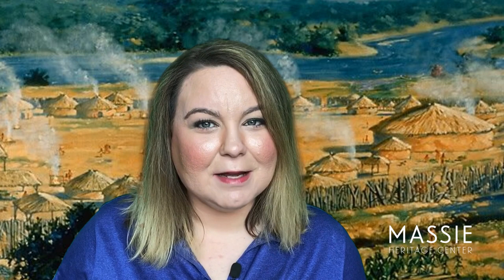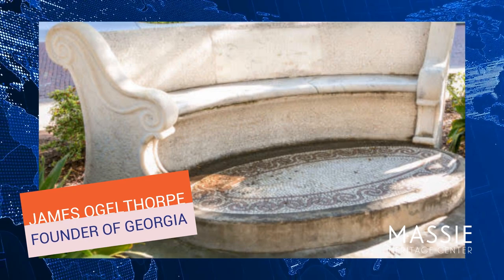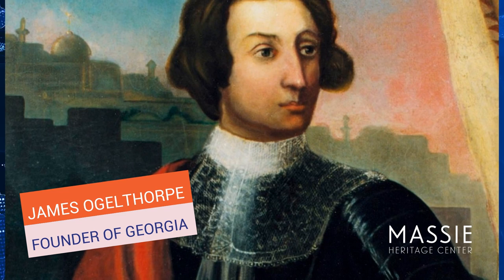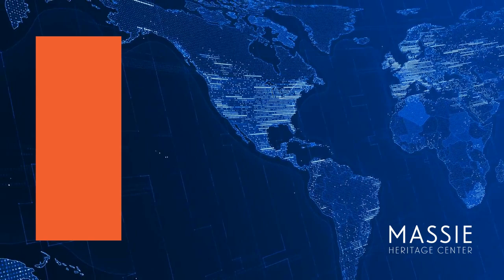The Savannah River is very old and historians tell us that American Indians were living by the Savannah River for hundreds of years. This location on the Savannah River is where the first colonists arrived with James Oglethorpe as their leader. James Oglethorpe established the colony of Georgia in 1733. A group of wealthy leaders called the Trustees sent him to set up the new land. Why did James Oglethorpe and the Trustees want to start the colony of Georgia?